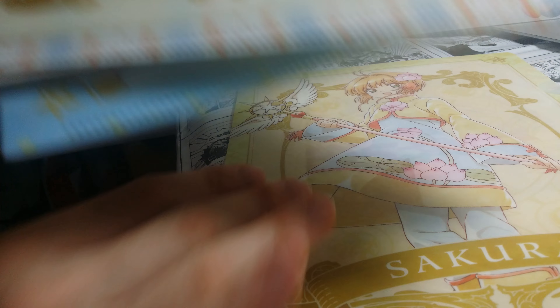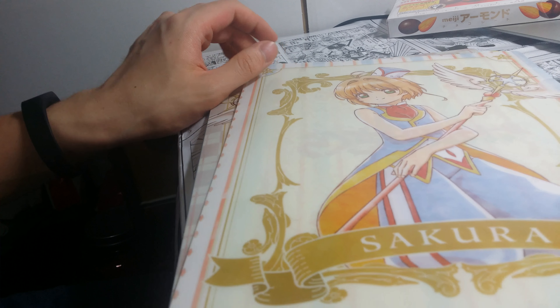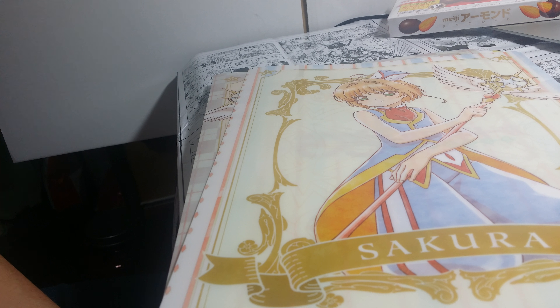This is the last one I have. I don't know what this one is about, but you can see it here.